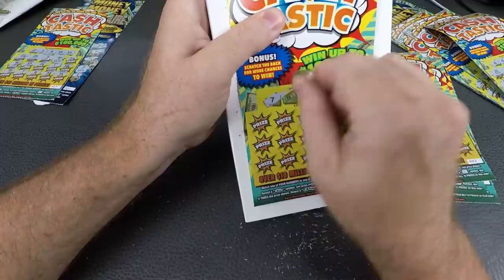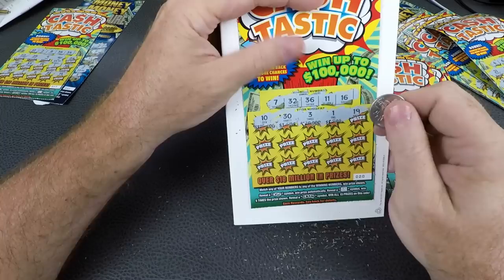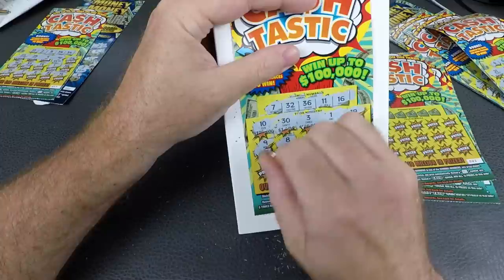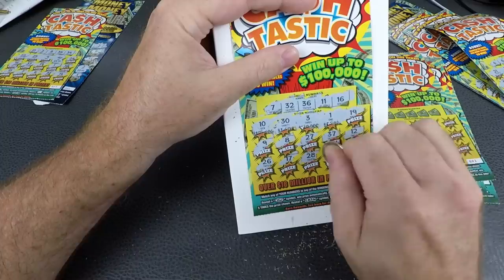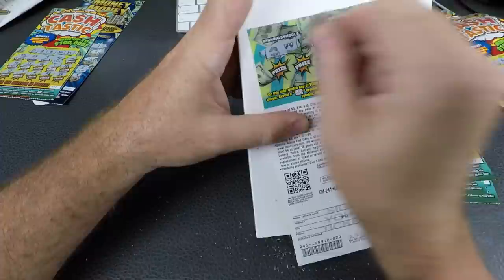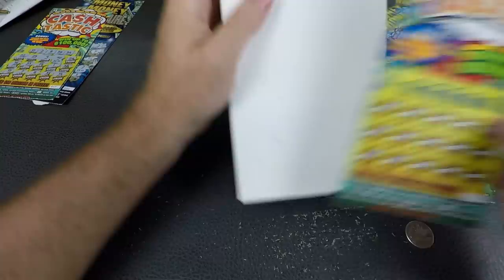Number 20: 7, 7, 32, 36, 1, 16, 10, 30, 3, 1, 19, 9, 8, 27, 37, 37, 12, 26, 17, 28, 33, 24. On the back — need a rainbow and a bow. Nothing on that one. Number 21 coming right up.